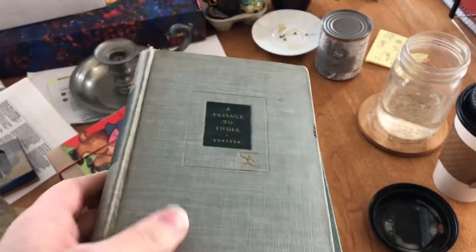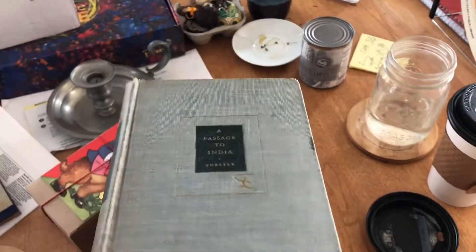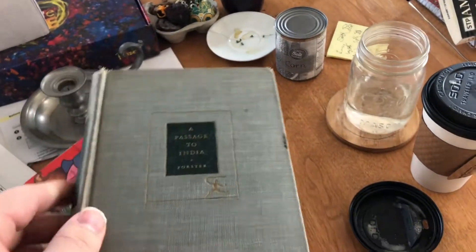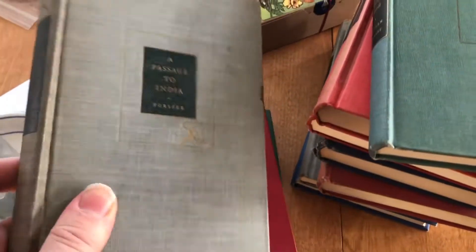A Passage to India. I've only read about 30 pages of this, but it was enough to get me to realize that Forster is like the best writer ever. Yeah, it's been around.